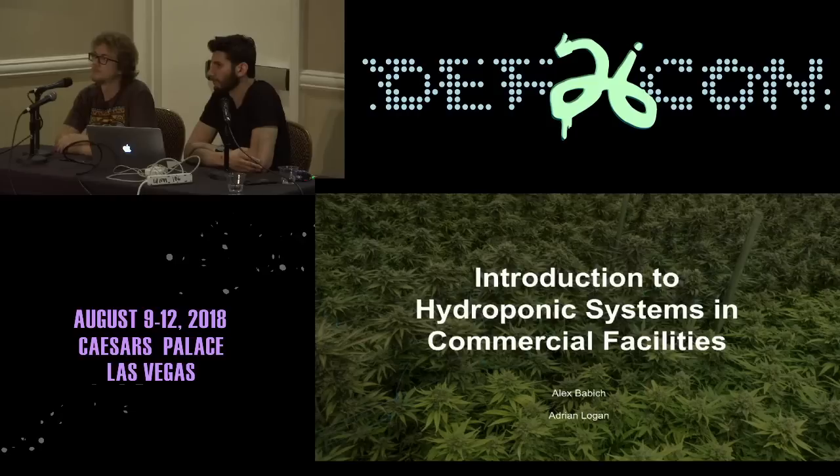Some farms are more technically sophisticated than others, although we haven't seen too much technical sophistication in most of the facilities. Thank you very much.